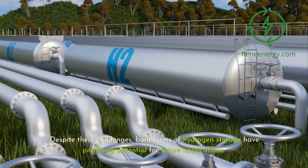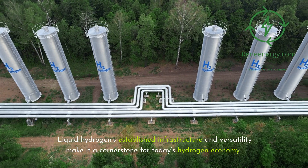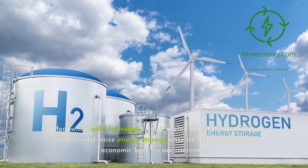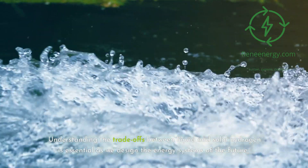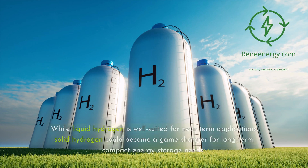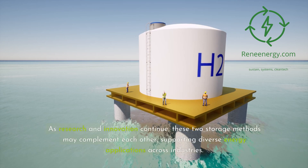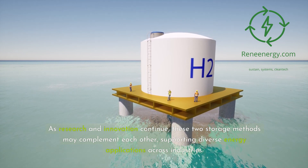Despite these challenges, both forms of hydrogen storage show promising potential for future applications. Liquid hydrogen's established infrastructure and versatility make it a cornerstone for today's hydrogen economy. Meanwhile, solid hydrogen's unparalleled density and stability could revolutionize energy storage once its technological and economic barriers are overcome. Understanding the trade-offs between liquid and solid hydrogen is essential as we design the energy systems of the future, and these two storage methods may ultimately complement each other across diverse industries.